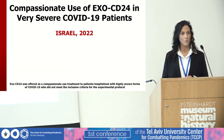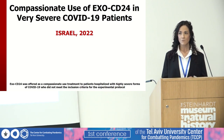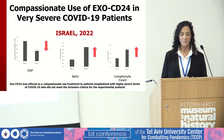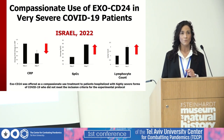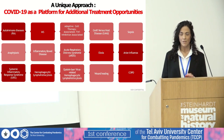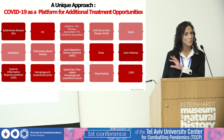EXO-CD24 was also offered as a compassionate use for patients hospitalized with very high severity of COVID-19 who did not meet the criteria of the protocol. Seven patients received treatment under compassionate use with very promising results. We assume COVID-19 is here and will stay, but we don't expect the efficacy of the drug to change according to viral mutations or variants, because we don't fight the virus — we don't target the virus, but the most severe complication. Therefore, COVID-19 is just a proof of concept for other indications.